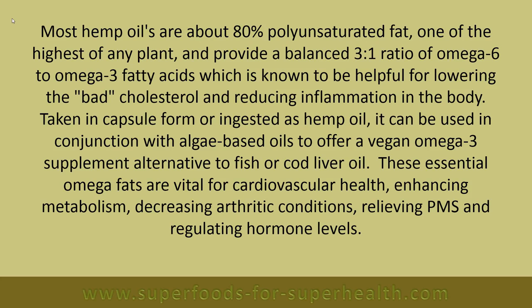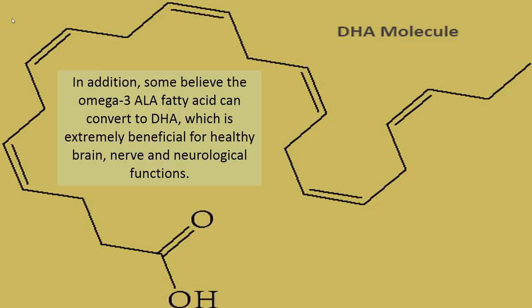In addition, some believe the omega-3 ALA fatty acid can convert to DHA, which is extremely beneficial for healthy brain, nerve, and neurological functions.